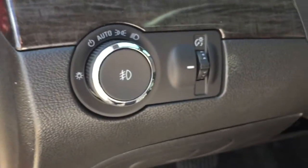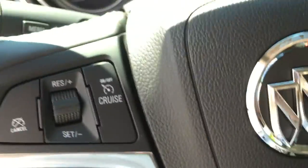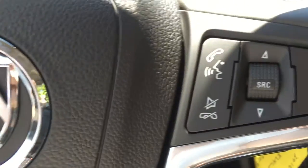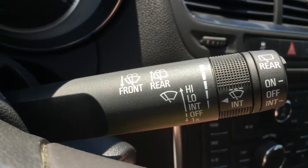Just inside to the left are the exterior light controls, and below that there is some storage space for the driver. On the left-hand side of the steering wheel are cruise control options, and behind that are the indicators. On the right-hand side of the steering wheel are the stereo controls, there is also hands-free communication, and behind that are the wipers.